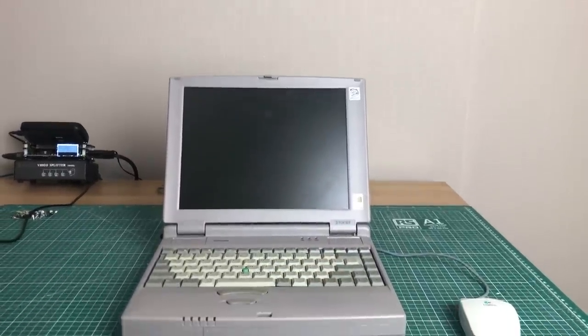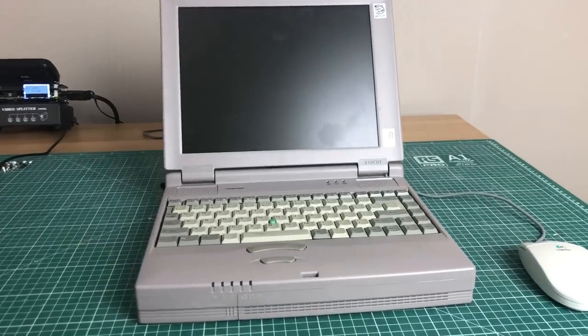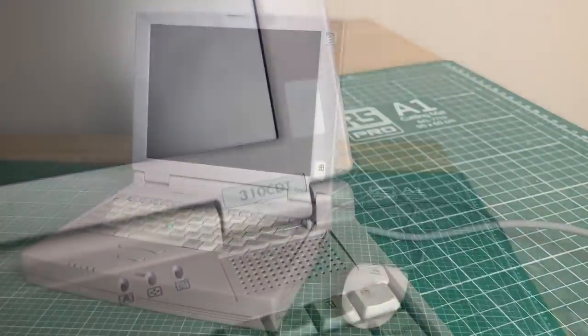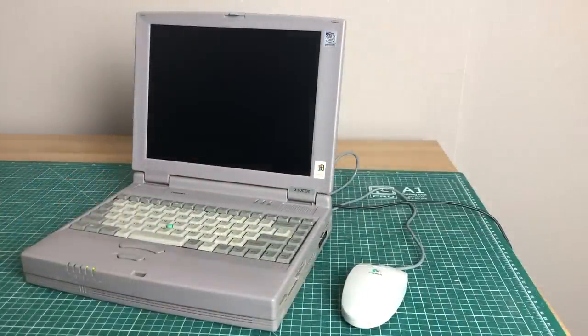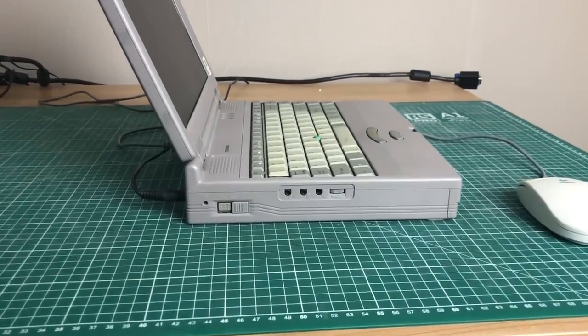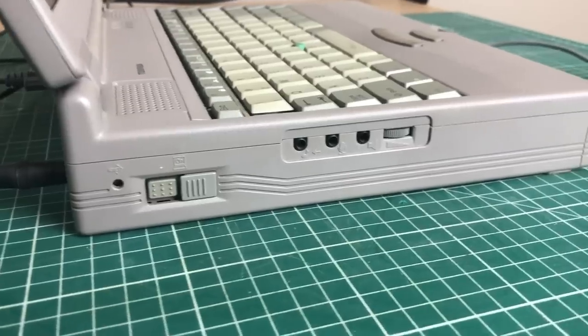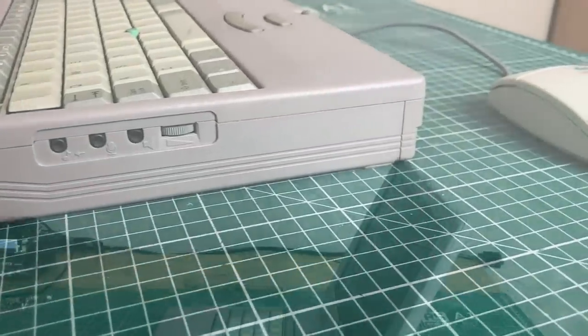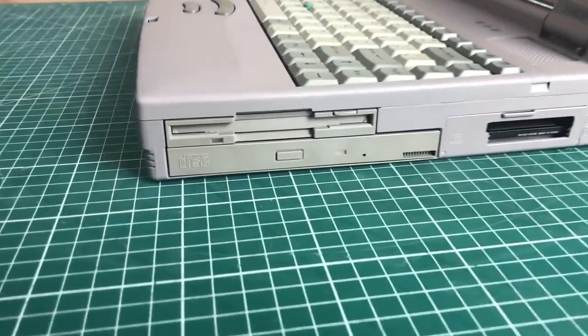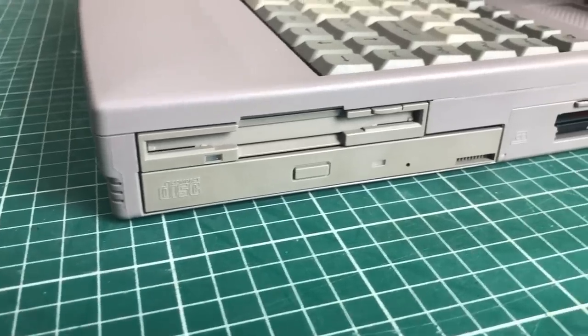Hey guys, welcome back to the channel where I present this beautiful Toshiba Satellite retro laptop. I've been wanting one of these for a very long time and it came up in a local listing for next to nothing, so I decided to purchase it. This is an iconic retro laptop with the right color, right shape, and a Pentium 200 MMX CPU — fast enough to run most Windows 98 games excluding 3D ones, but slow enough to still be cool and retro.